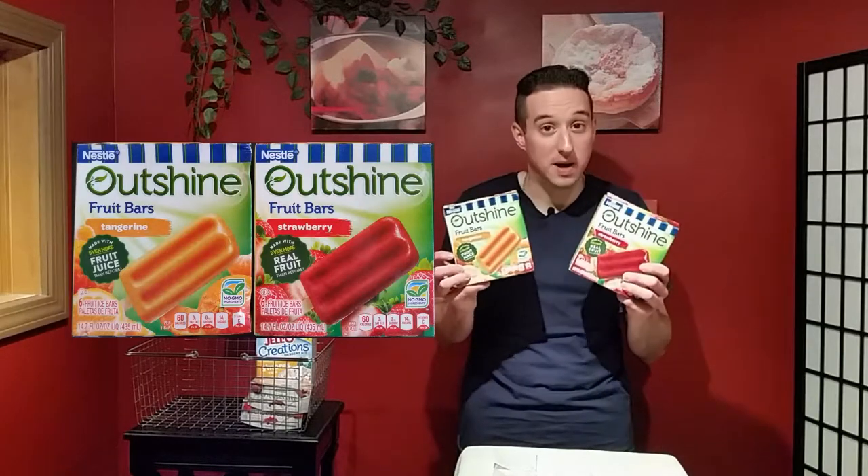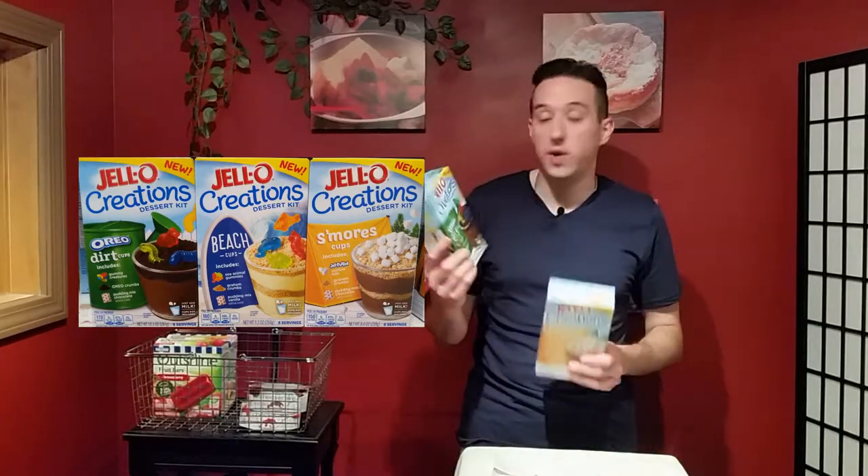I've tried these Nestle Outshined fruit bars. Jell-O has just come up with these new Jell-O Creations dessert kits.